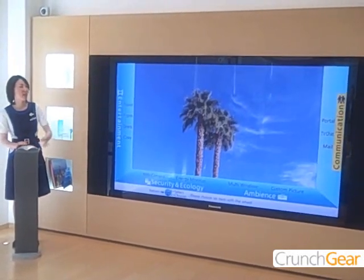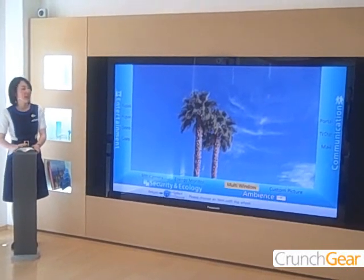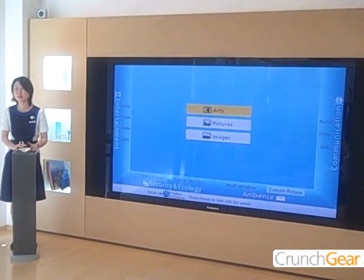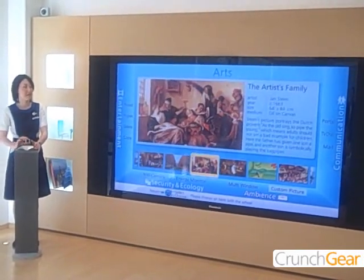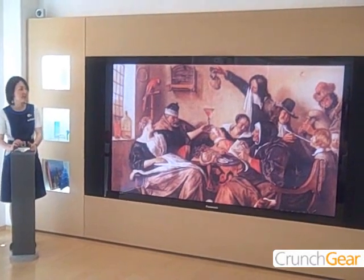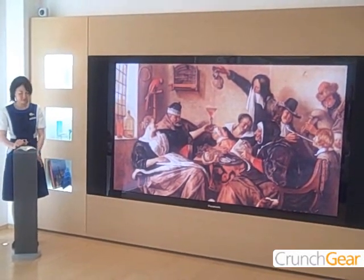And finally, I'll show you the ambience window. It's used to create a special atmosphere for your living room. You can select artwork to dress up your living room with a different view or ambiance.